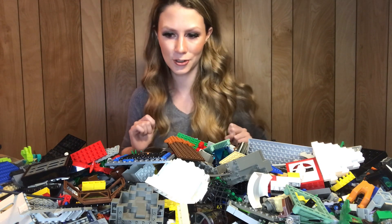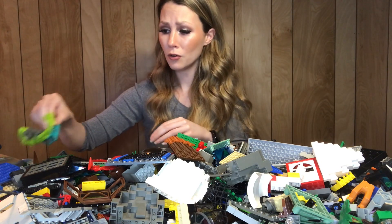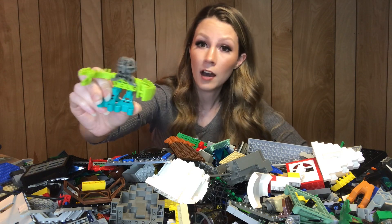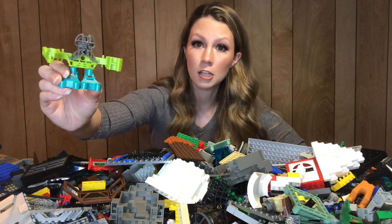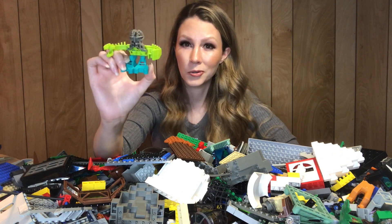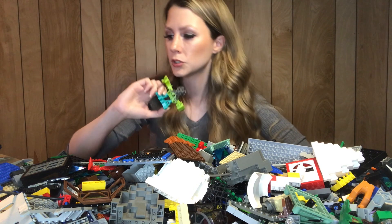Oh, this is definitely my childhood right here! I don't have all of these — from the McDonald's Bionicle sets from the McDonald's Happy Meals from this era — so completing that collection would be pretty cool too.